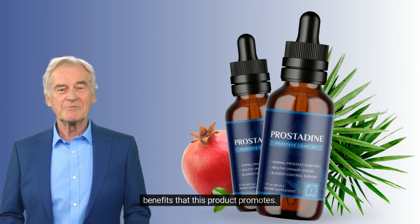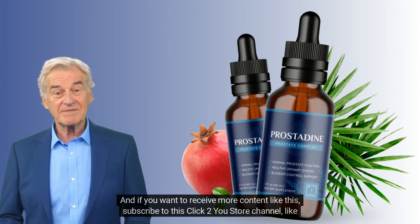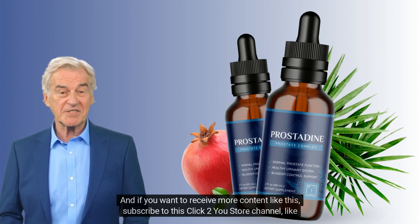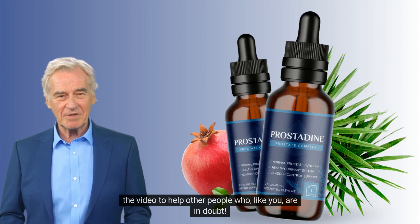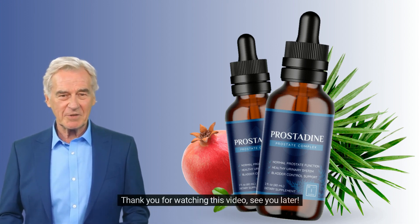Prostadine offers many other benefits as well. If you want to receive more content like this, subscribe to the Click2U Store channel and like the video to help other people who are in a similar situation. Thank you for watching — see you later.